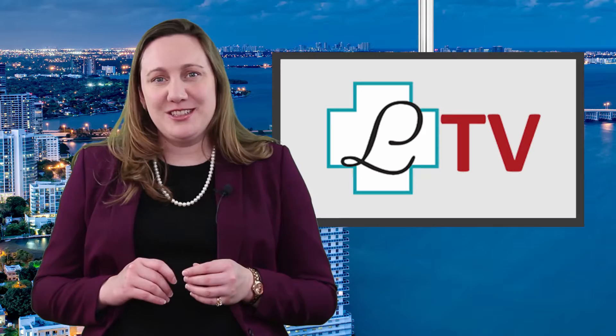Larkin TV news reporter Gabriel Peralta has an exclusive interview with Dr. Jose Valerio, who is here to tell us more about this technology. I'm here with Dr. Valerio from the Miami Neuroscience at Larkin, who is completing his first case with the Aero Mobile Intraoperative CT.